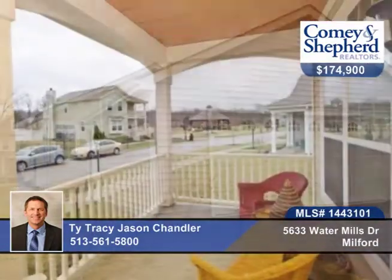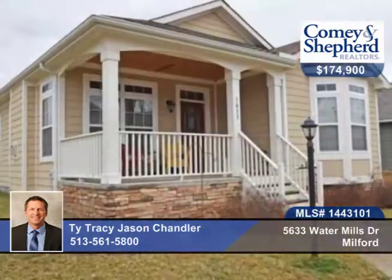There's also a great large master suite with huge walk-in closet. The community has a pool, clubhouse and trails. Call Ty and Jason to see this home in person.